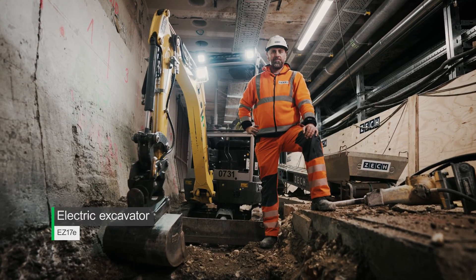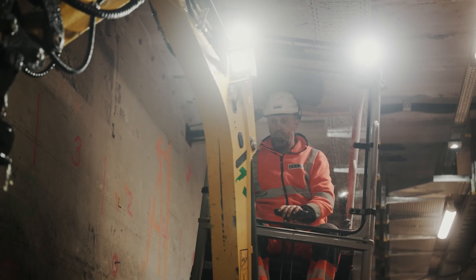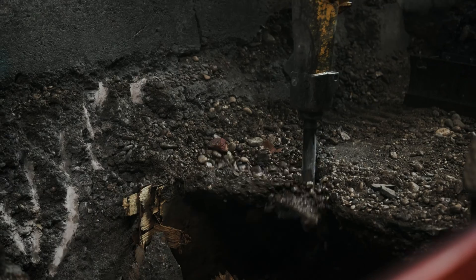A great example is our 1.7 ton EZ-17E excavator shown behind me. I don't need a ventilation system and I can work emissions-free here.